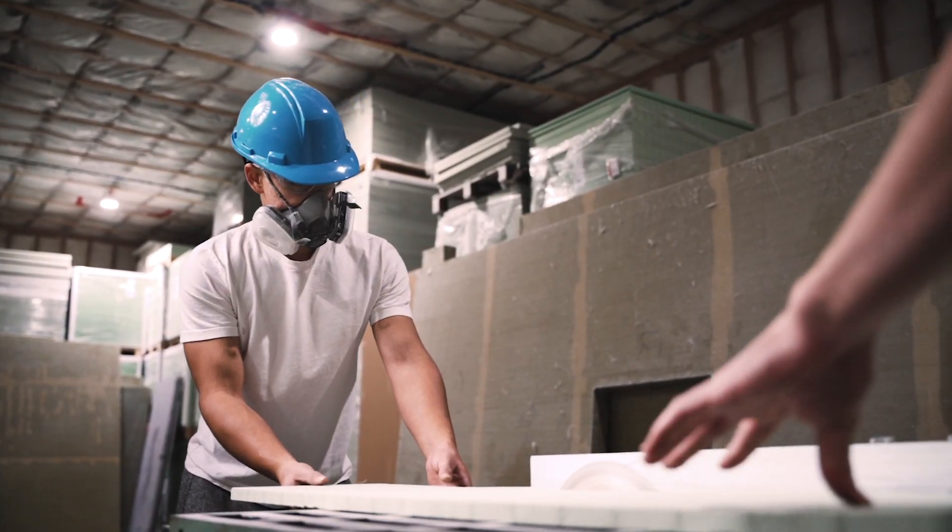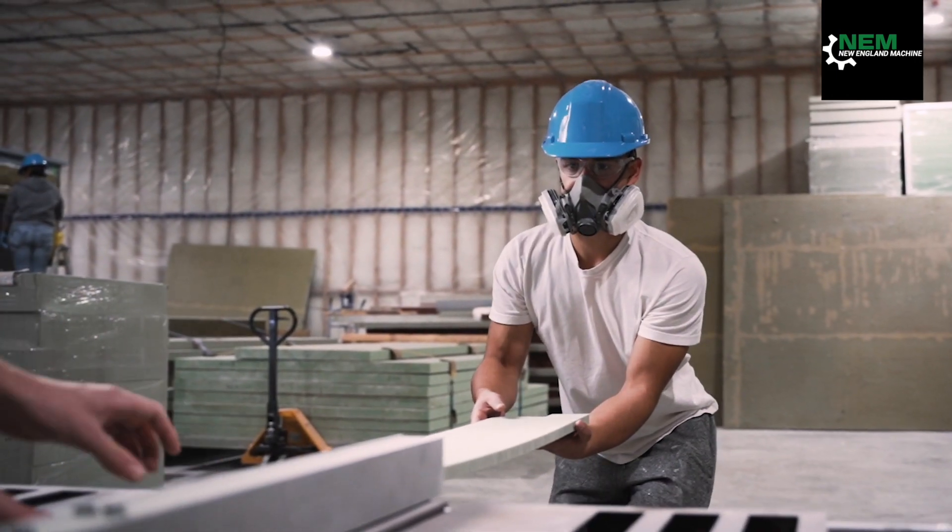New England Machine came in and basically saw our operation and guided us on what they thought would be the best approach to automate our manual process.